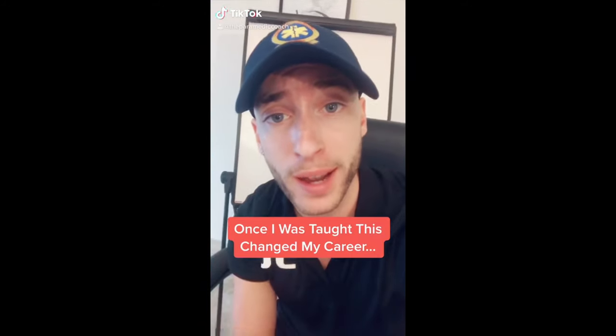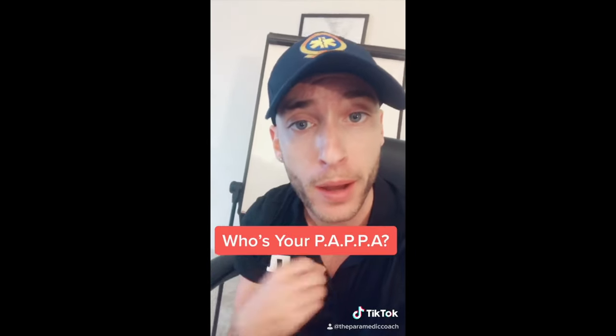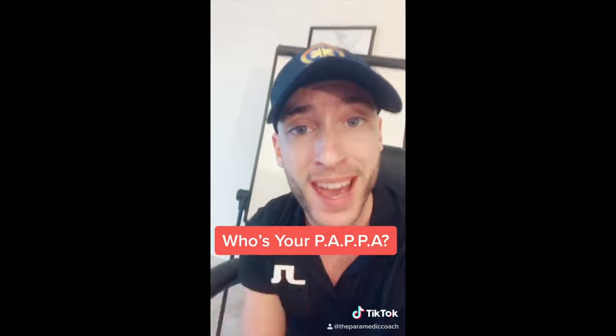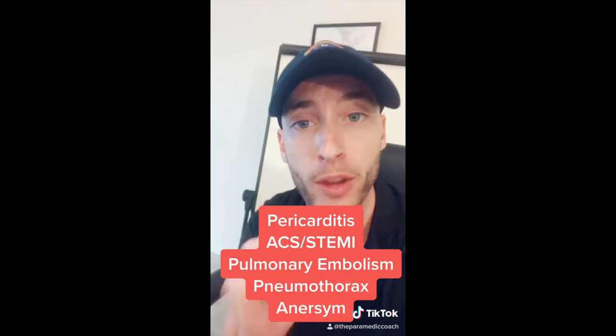Once I was taught this mnemonic, it absolutely changed my EMS career. Anybody with chest pain, think who's your PAPPA — P-A-P-P-A. Shout out to John Belinsky for this awesome mnemonic.